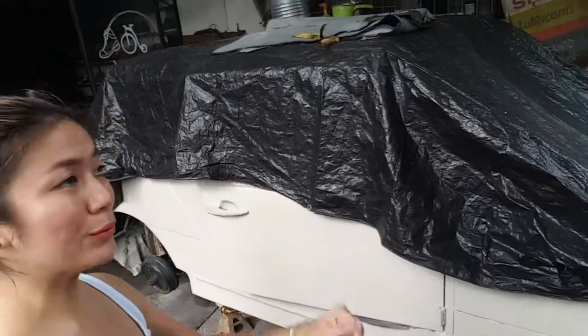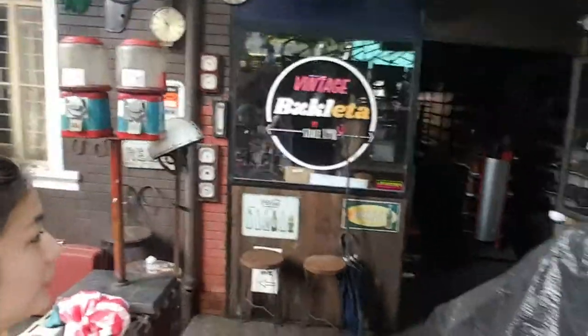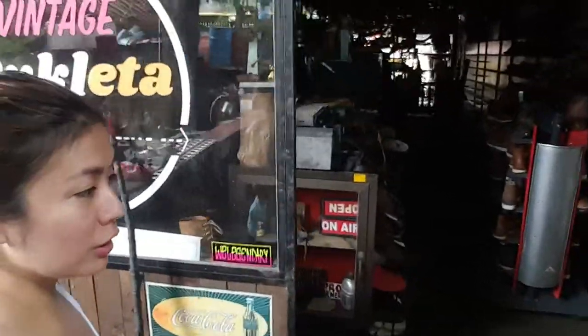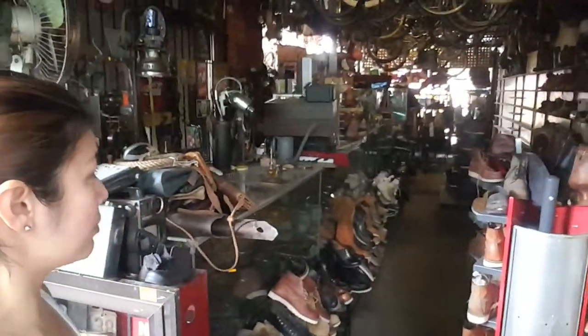Hi guys! Let me give you a quick tour of our shop for those who haven't been here yet. Here's how our shop looks like, but right now we are currently under renovation due to the storm, so we are clearing out things and fixing stuff.